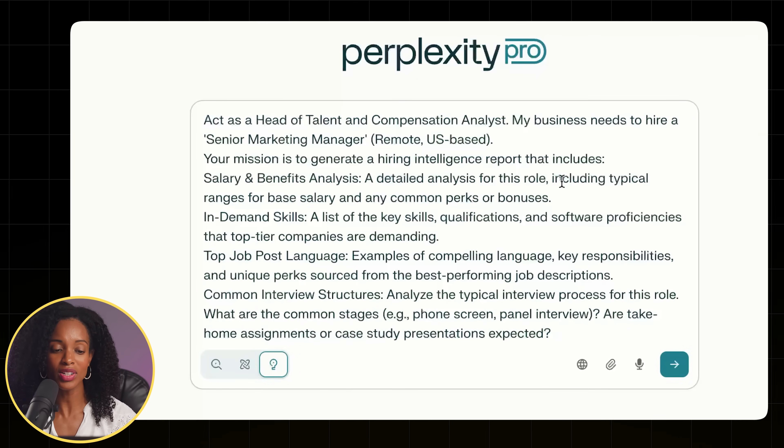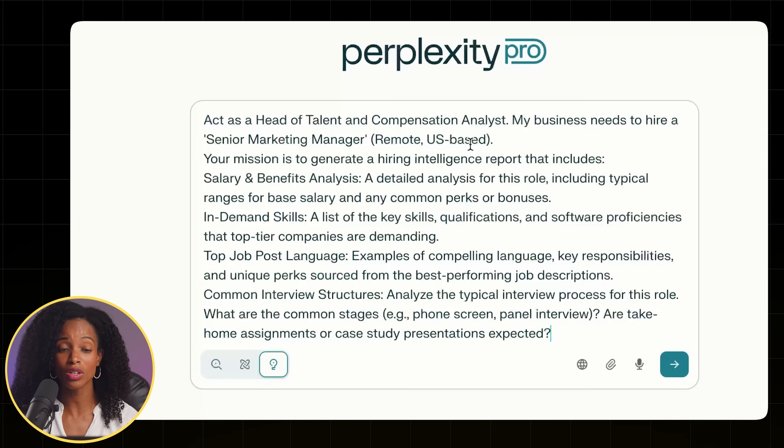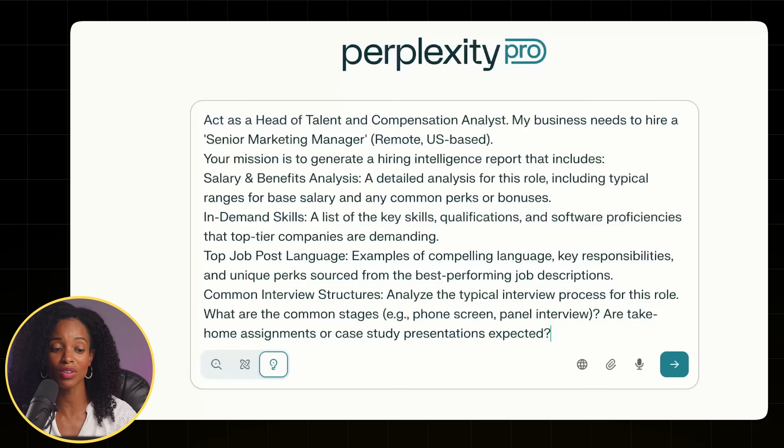Act as a head of talent and compensation analyst. My business needs to hire a senior marketing manager, remote, US-based. Your mission is to generate a hiring intelligence report that includes salary, in-demand skills, job post language — things to avoid or include — and common interview structures. With this prompt, I'm giving it a persona, which is the head of talent and compensation analyst, a clear mission with objectives, and really good context.